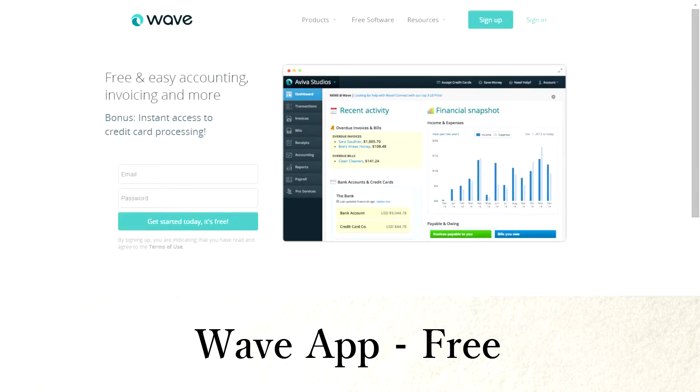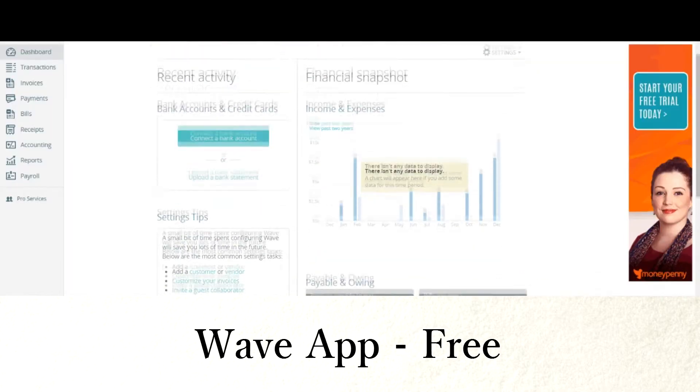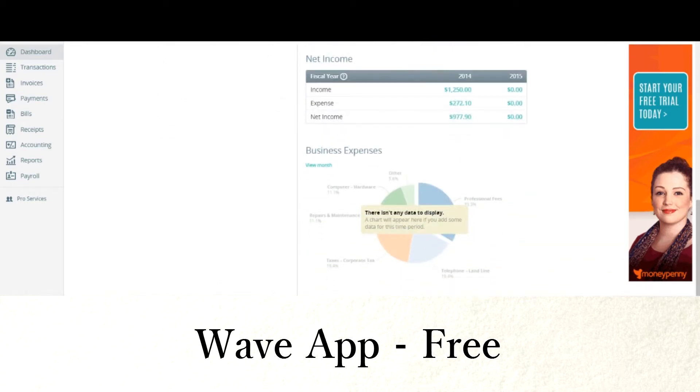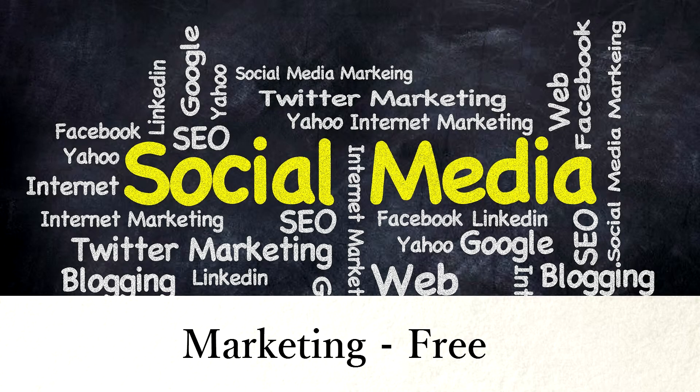For your accounting, I recommend Wave app. It's free. I've talked about this before in other videos and will cover it more in a later video. For marketing, you can do this for free. I recommend social media, networking, email list, cold calling, and writing a blog — just get your name out there.